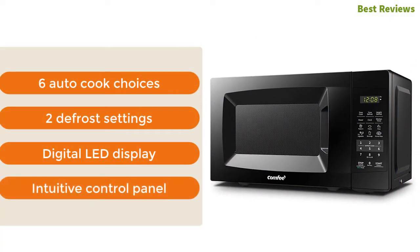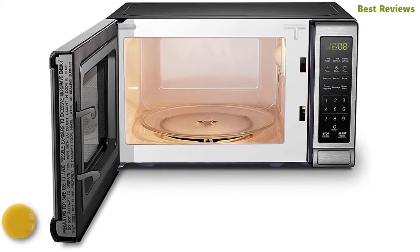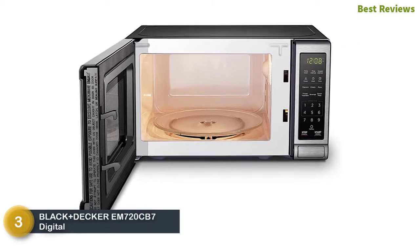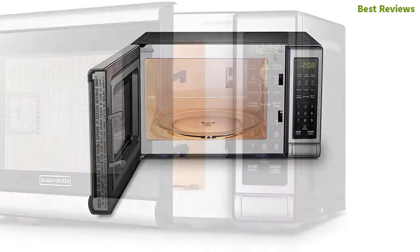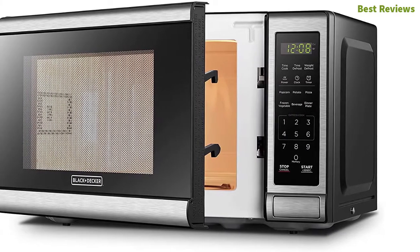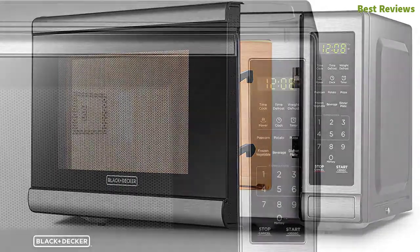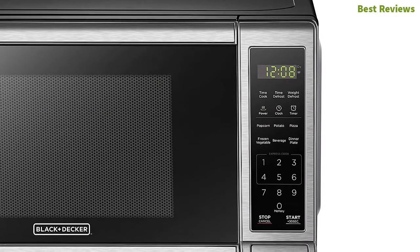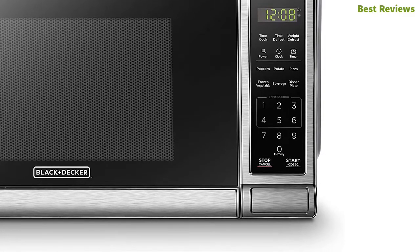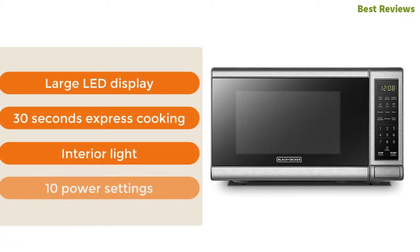At number three: Black+Decker EM720CB7 digital microwave oven. Like other small microwaves, it will also provide excellent cooking performance. It features an easy-to-read control panel. The child safety lock keeps your kids safe, and the push-button door release allows for easy access. There is a pre-programmed button for potato, popcorn, pizza, and more. The most important features are large LED display, 30-second express cooking, interior light, and 10 power settings.